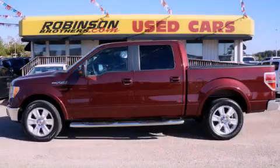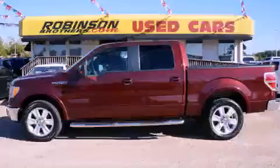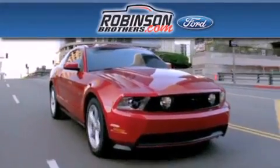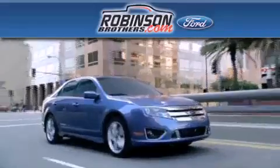Stop by today and test drive this automobile for yourself. You're welcome. Thank you for shopping at Robinson Brothers Ford, located at 11455 Airline Highway in Baton Rouge.